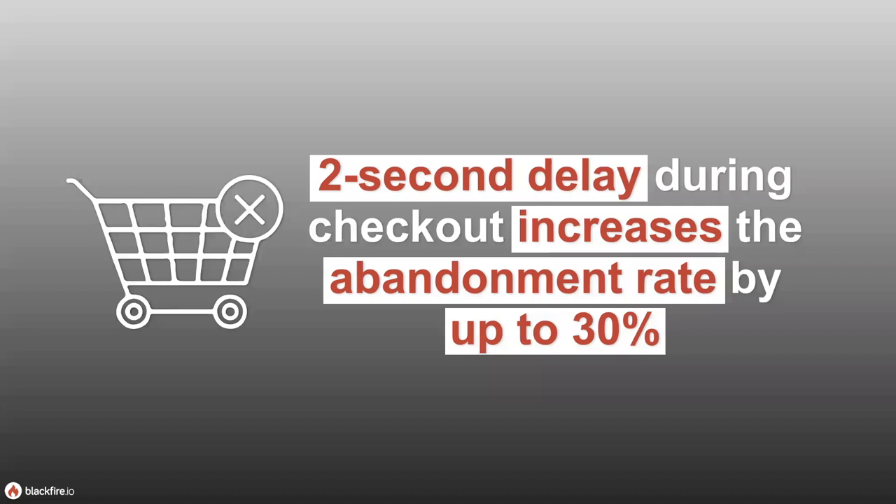Certain industries have well-known metrics for when performance matters. In the e-commerce sector, any delay in checkout increases cart abandonment by up to 30% with just a two-second delay. So how do you know if your application will be two seconds longer than before? Or how do you know you can take your two-second cart down to one second or 500 milliseconds? The problem is that most developers don't have the proper tools to test this.